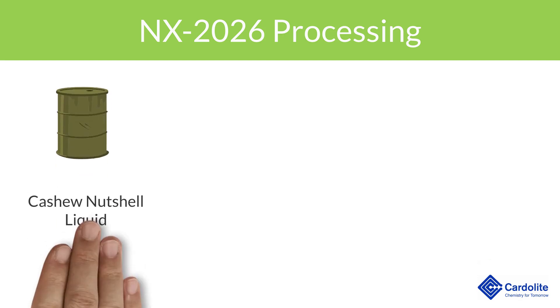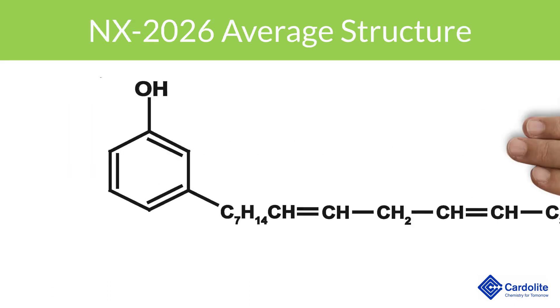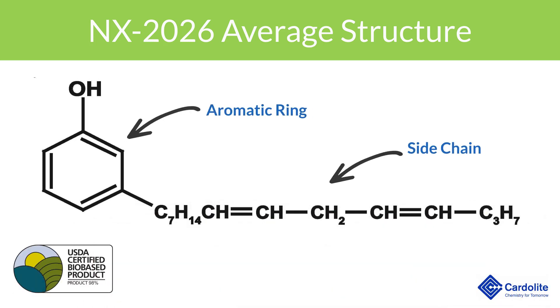NX2026 is obtained through Carderlight's proprietary technology that efficiently processes Cashew Nutshell Liquid into a very high purity, ultra-light color Cardinal. The unique structure of NX2026 allows chemists around the world to use it as a building block and create many new products by functionalizing the sidechain or the aromatic ring.